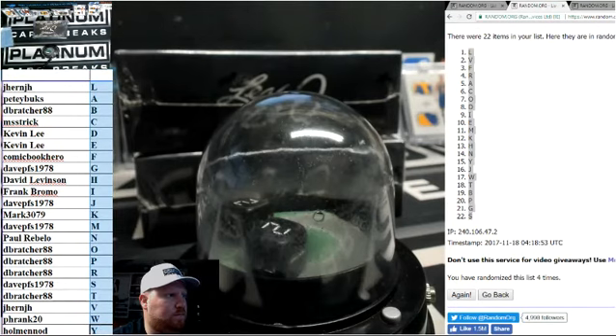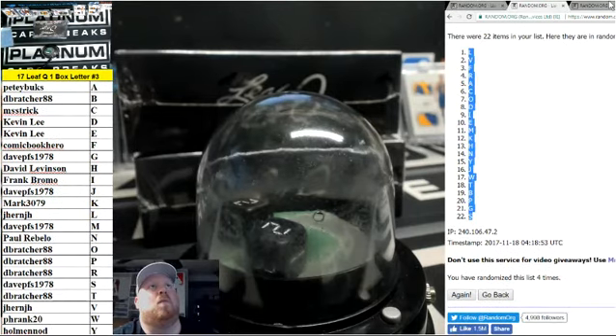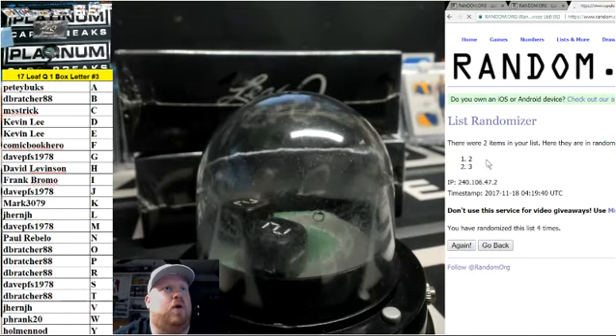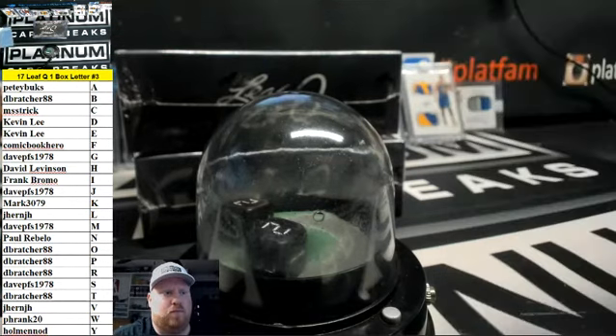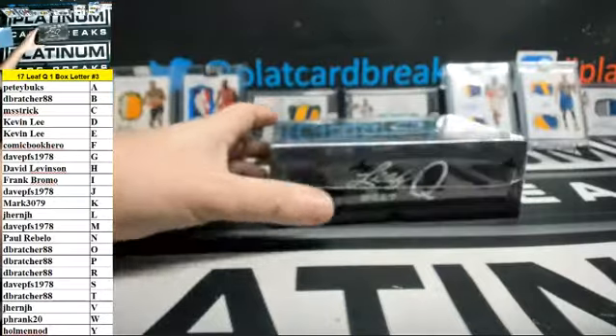All right, let's go to S. Boxes 2 and 3 are the boxes left in the case. We'll go top box on 4. One, two, three, and four. Box 2 for this break — box 2 it is. 180. It's getting up there. Box 2.